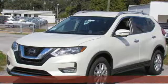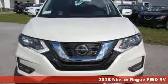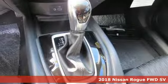It's a new 2018 Nissan Rogue. Long, tall, or wide, there's plenty of cargo and passenger space inside this sharp looking crossover.